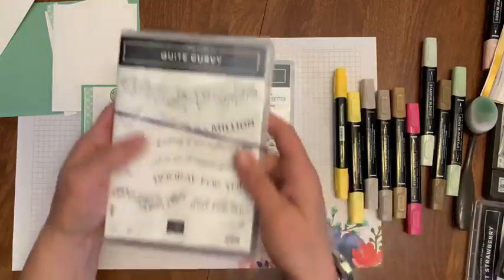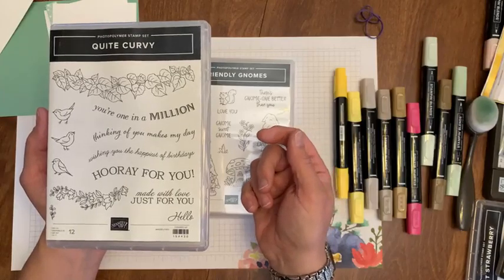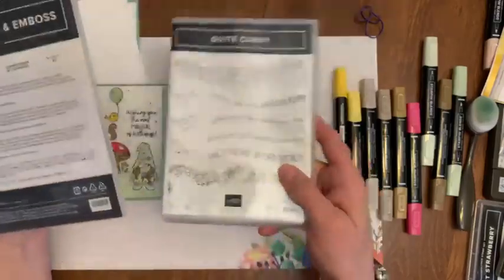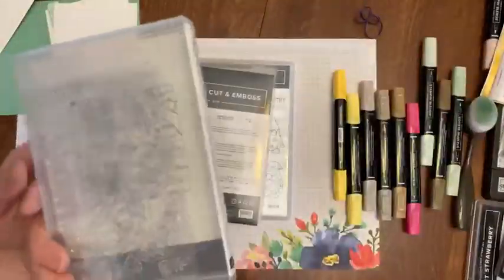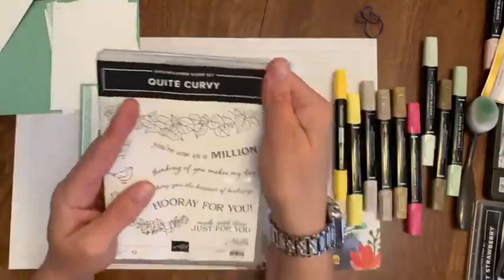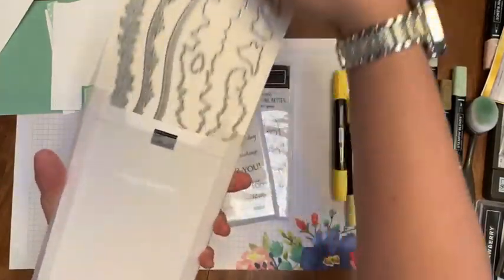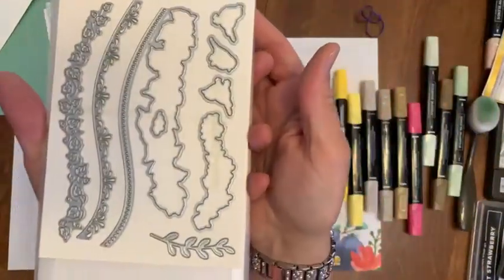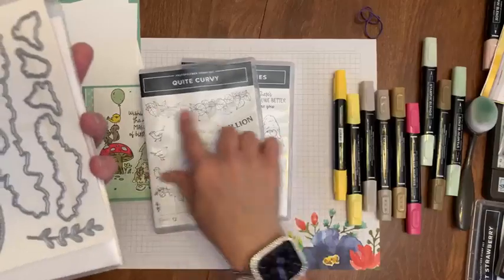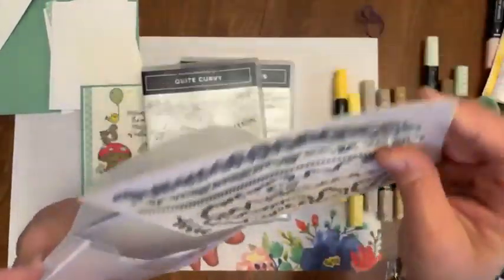And this Quite Curvy set, which is so pretty, and the dies are very pretty — this one has dies also. Quite Curvy — I don't think I even ever used this one, like brand spanking new. Ten dollar bundle. Look at this ivy — gorgeous! It cuts out the stuff inside too.